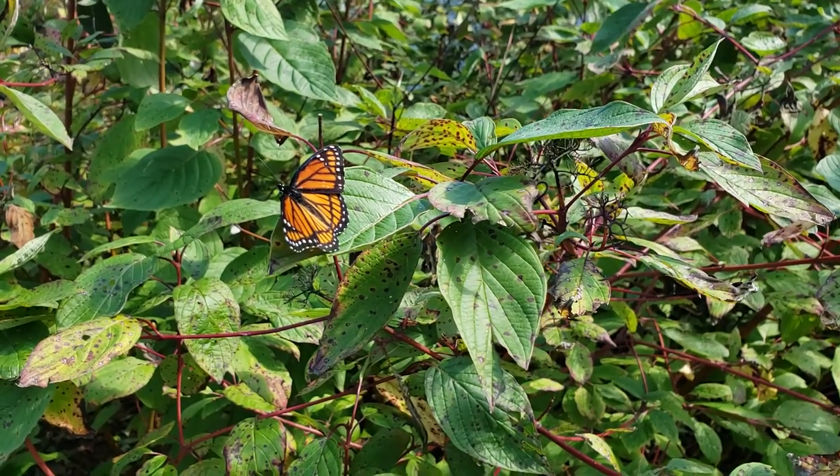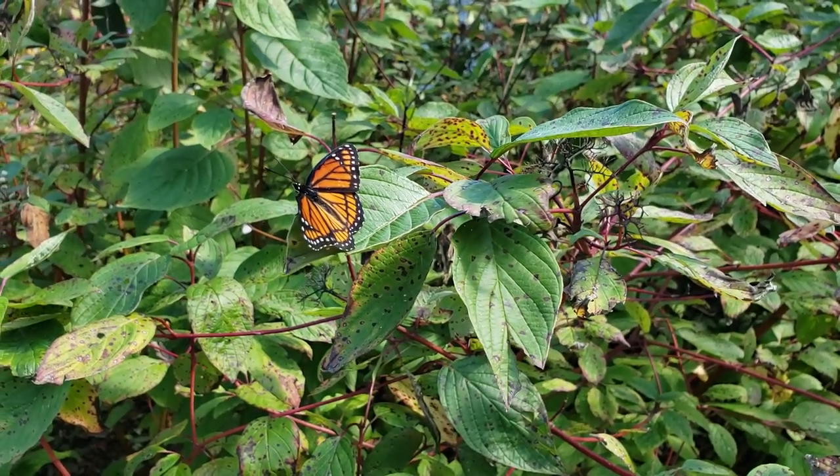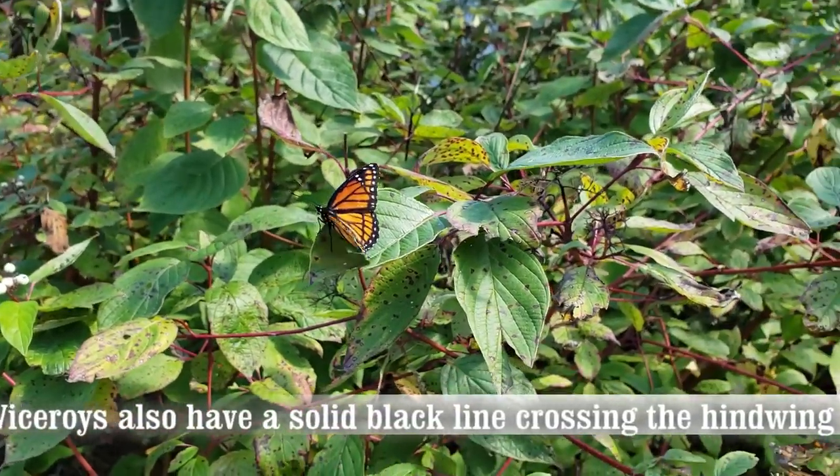Another migration that happens this time of year is the hawk migration. Literally just above my head a few minutes ago was a kestrel that flew overhead. Quite often we'll get merlins, red-tailed hawks — lots of things coming this way heading south. Here's a viceroy — it's a look-alike to the monarch, quite a lot smaller, and it's just hanging out here on this red osier dogwood.